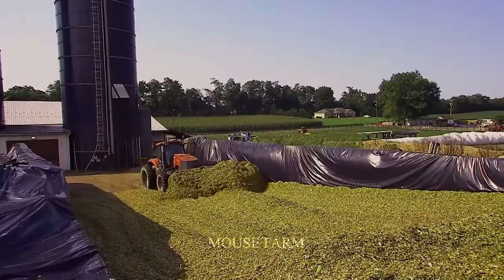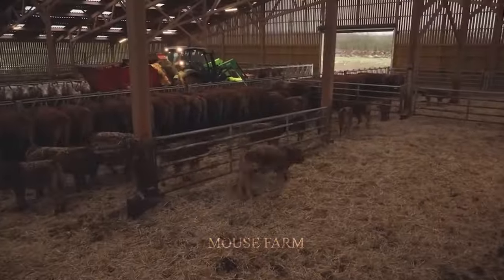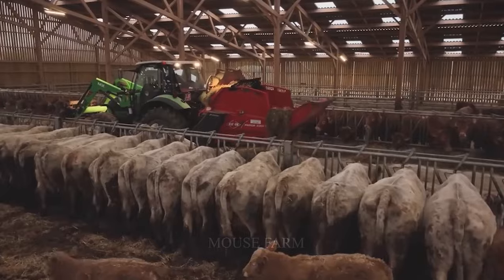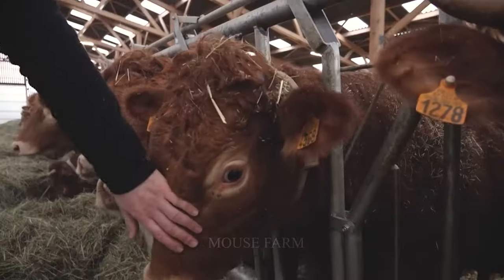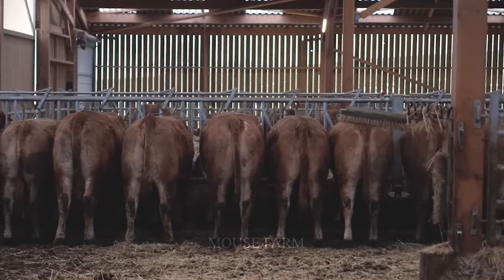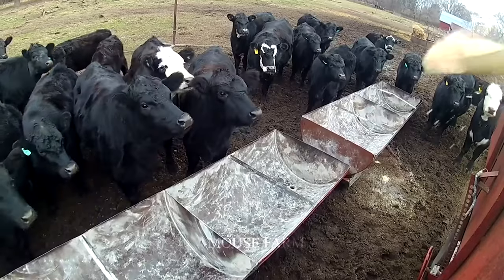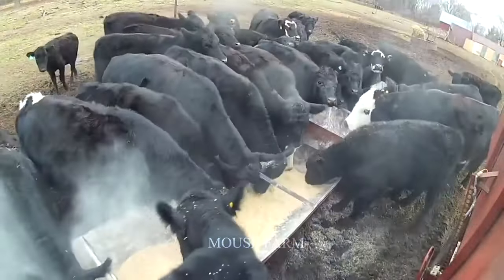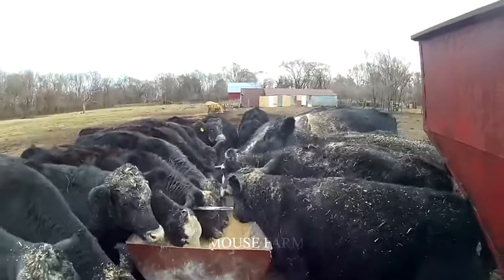The food provided to livestock also plays an important role in maintaining their health and improving their performance. The two main feed sources used in livestock rations are corn silage and grass. Corn is a type of animal feed rich in energy and protein that provides essential nutrients for the growth and development of animals. It is important that ground corn be easily digestible and absorbed, promoting a balanced diet for animals.